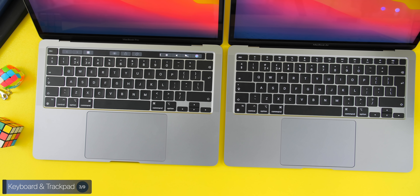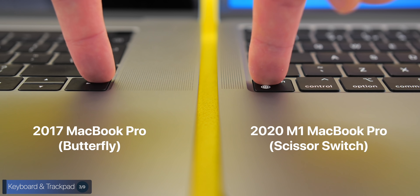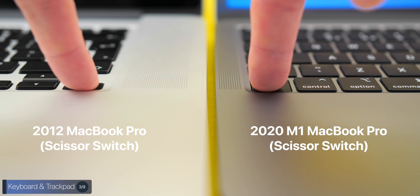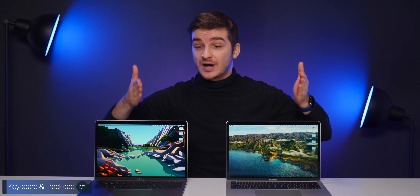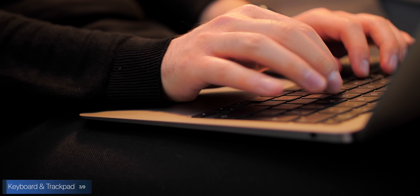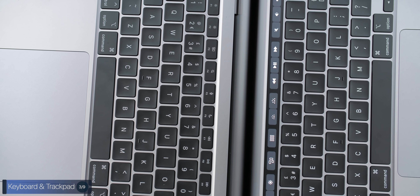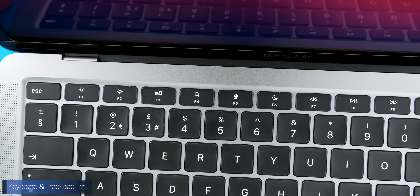When it comes to the keyboard and trackpad, both feature Apple's brand new Magic Keyboard, which is extremely good — that butterfly keyboard is now gone entirely. This keyboard is very similar to the one on the 2012 Retina MacBooks. There are two major differences though: the MacBook Air offers a more comfortable typing experience thanks to its wedge-shaped design, so if you type a lot the Air is the slightly better choice. The second difference is that the MacBook Pro comes with a Touch Bar, which the Air does not have.